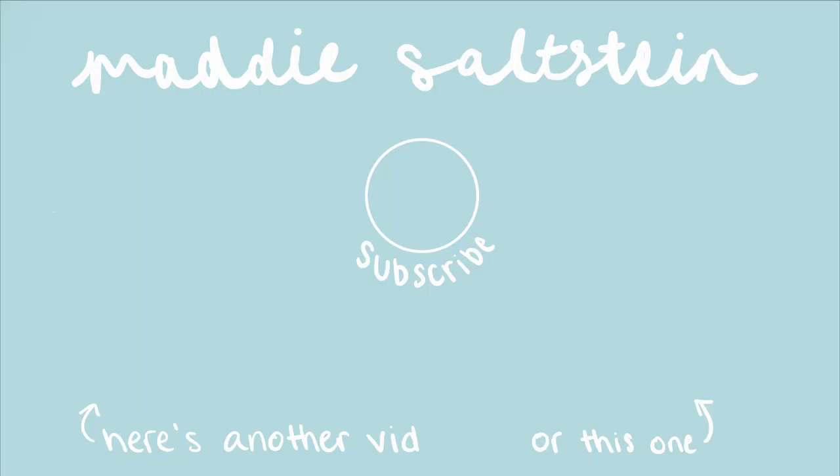But that was it for my thrift haul. Make sure to like, comment, subscribe, turn on my post notifications, and I'll see you in the next one. Bye!